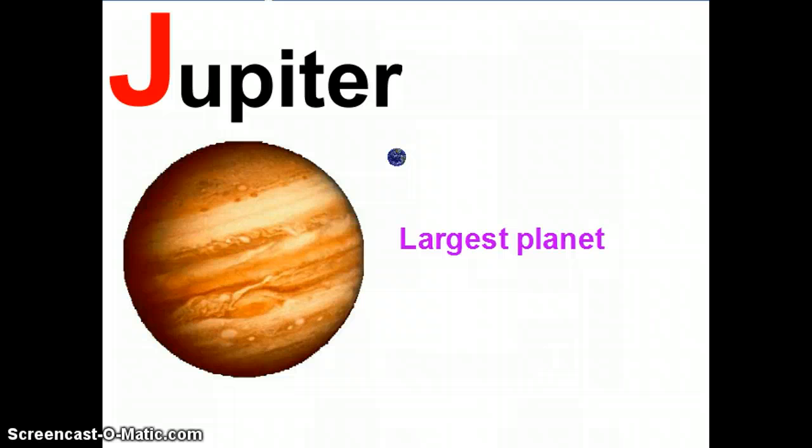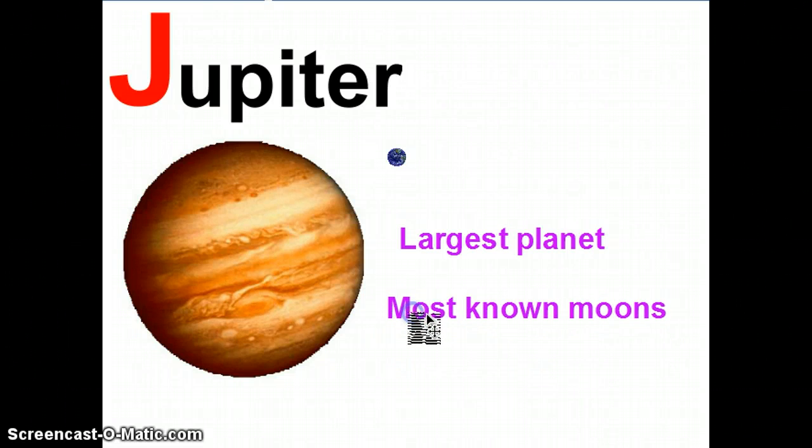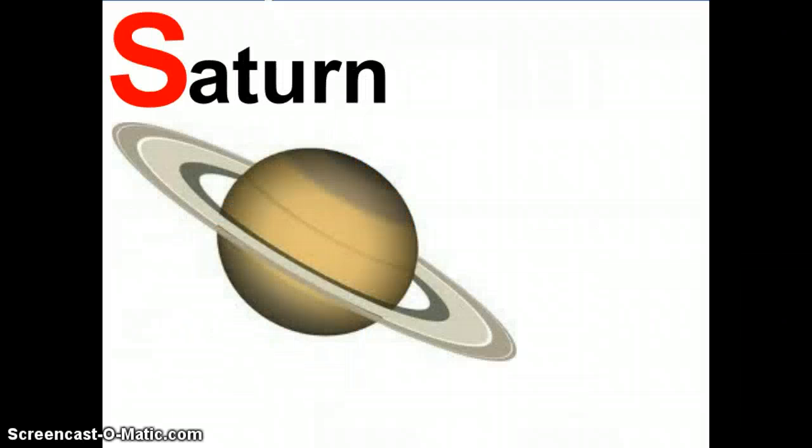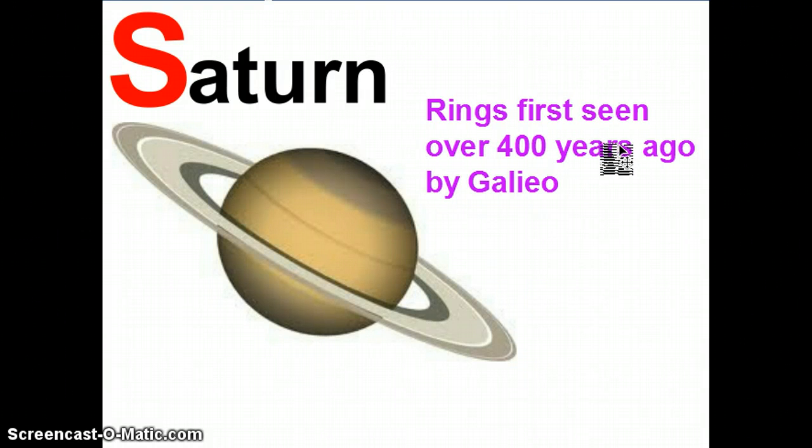Another cool fact about Jupiter is that it has the most moons in the solar system — well, the most known moons anyway. There could be lots out there hiding that we just haven't discovered yet. So, Jupiter is the largest planet in the solar system. What's the next planet? The next planet is Saturn. And we all know what's special about Saturn — yes, it's those rings. You can't see those rings very clearly on Earth; in fact, you couldn't see them until telescopes began to be used. The first time the rings were seen was over 400 years ago by a man named Galileo.